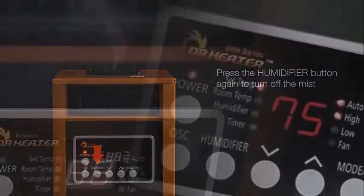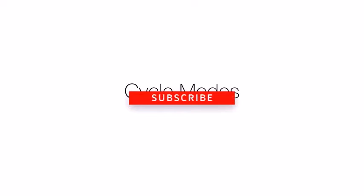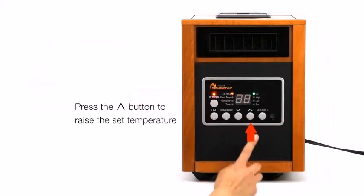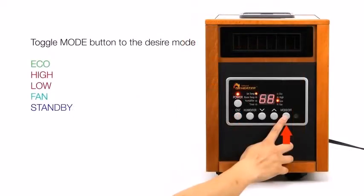This heater works at 1500 watts with a dual heating system combining infrared quartz heating tubes and PTC technology to keep it from overheating. It offers its own humidifier to retain air moisture when spaces heat up, and features an oscillating fan for even heat distribution. Doctor Heater also provides a three-year warranty for this durable heater.